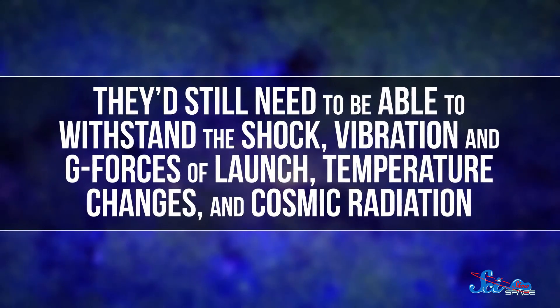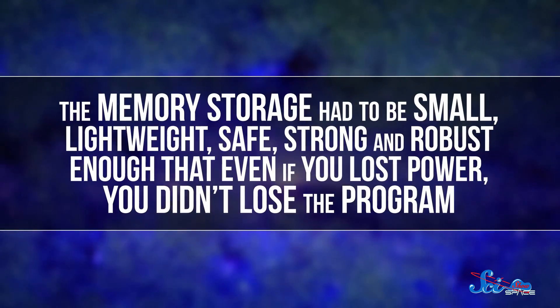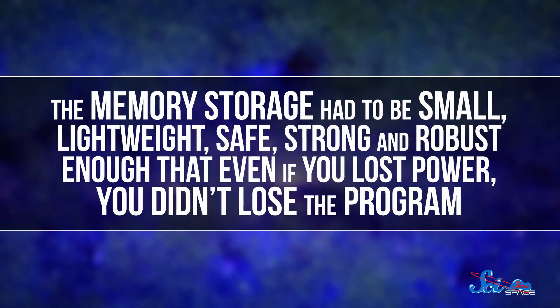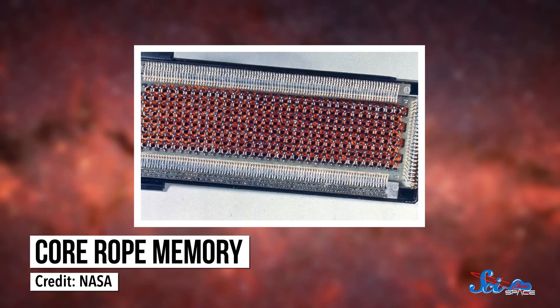Even if they were light enough to fly, they'd still need to be able to withstand the shock, vibration, and g-forces of launch, temperature changes, and cosmic radiation. And if they couldn't withstand all that, the astronauts could die. So memory storage had to be small, lightweight, safe, strong, and robust enough that even if you lost power, you didn't lose the program.